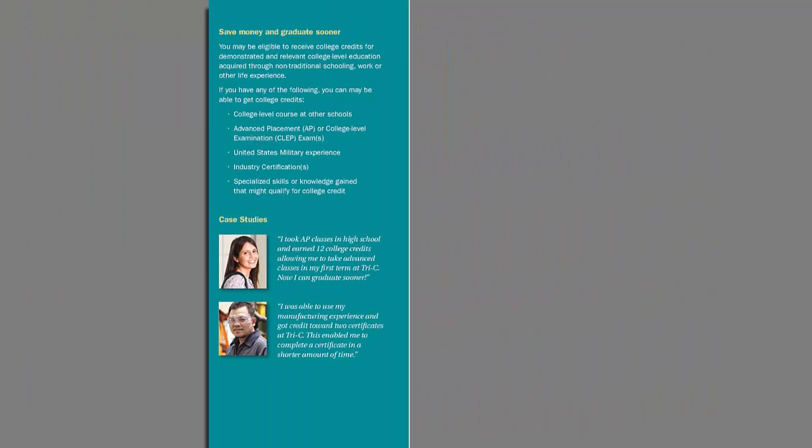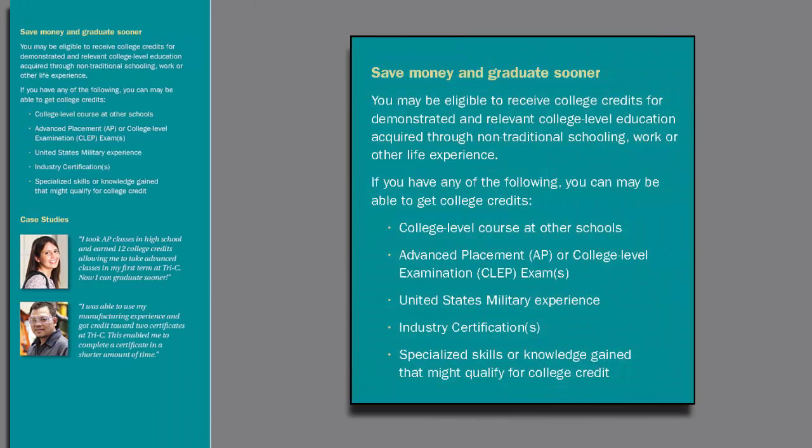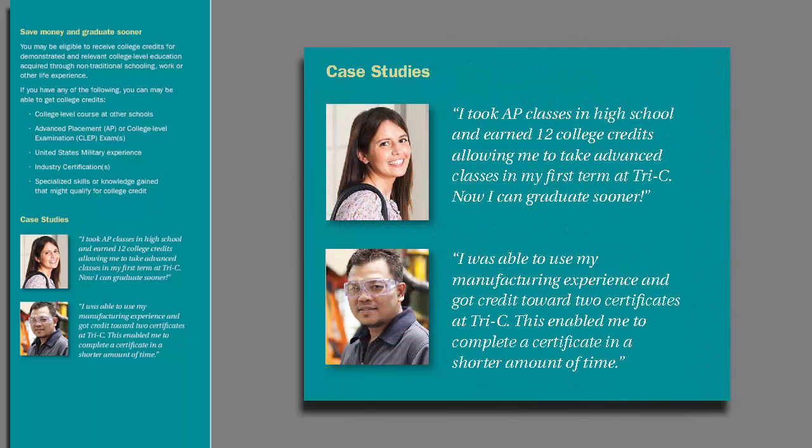Opening the front cover, we see the inside flap on the right. We reiterate that students may be able to save money and graduate sooner, and we show them the five ways that they may be able to earn credit through PLA here at Tri-C. Lastly, we show some case studies of students — representing someone who earned college credit in high school and someone who earned certifications through WED. Our vision is that we will have a series of rotating student success stories on the website that will represent the wide variety of PLA opportunities.